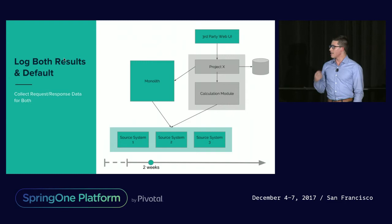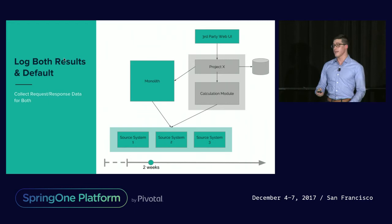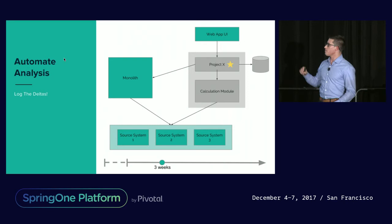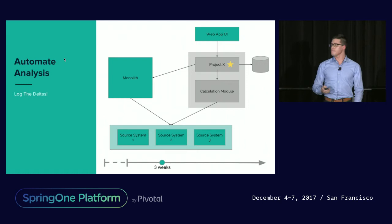This was now hugely powerful for product — they could perform analysis to see what all the cases were, and they could also get a sense of how quickly we were matching, or how far away we were from matching the legacy system, which was our baseline. The next step was to automate some analysis. It got pretty tedious for product to go through a lot of this manual analysis work, so our Project X module would start to compare and flag different request and response pairs. If our calculation module returned a different result than the legacy application, we would flag that in the database — and this was only about three weeks into this pivot to the new approach.